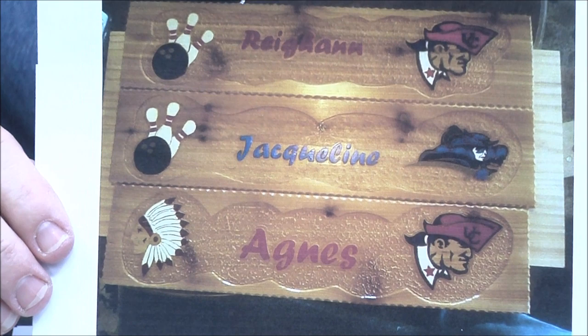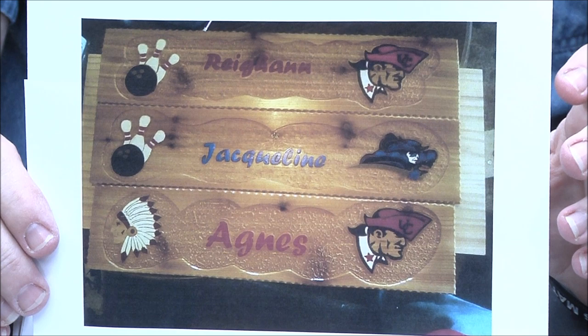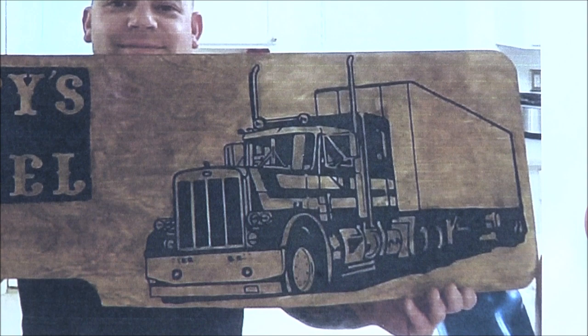Will Hackler — this is for a friend who has daughters that bowl, which I think is actually a great niche. Any kind of sporting theme like that — bowling, softball, whatever — I think is a great niche for making signs that go along with that sport. Terrific job Will, keep it up.